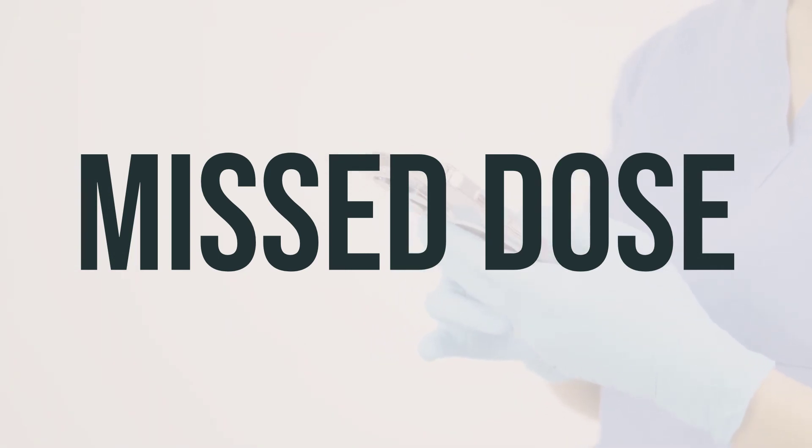If you forget to take a dose of pilocarpine HCL, you can take it as soon as you remember. However, if it's almost time for your next dose, just wait and take the next dose at the regular time. It's important not to take a double dose to make up for the missed one. This medication is usually taken four times a day, with the first dose in the morning, the second dose around midday, the third dose in the afternoon, and the last dose at bedtime. It's best to take it at the same times every day to maintain a consistent level of the medication in your body.